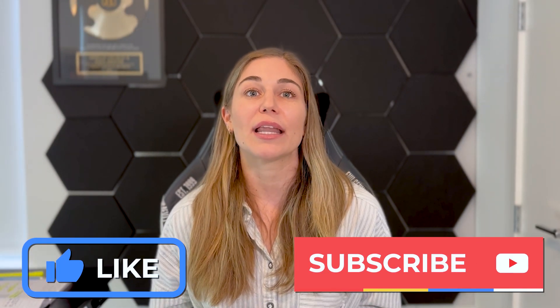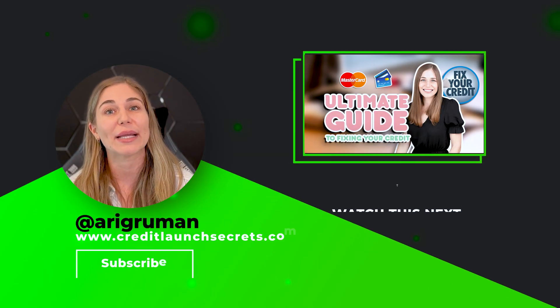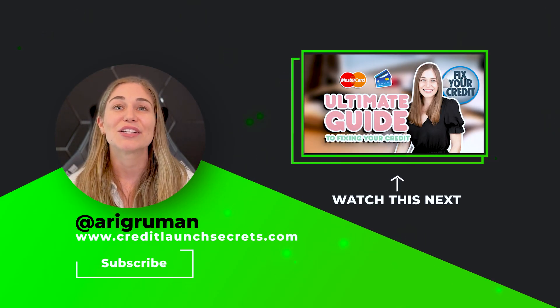My name is Ari Fruman. If you liked this video, make sure to watch the next one where I walk you through the ultimate guide to fixing your credit on your own step by step, with all three letter templates included. I'll see you in the next video.